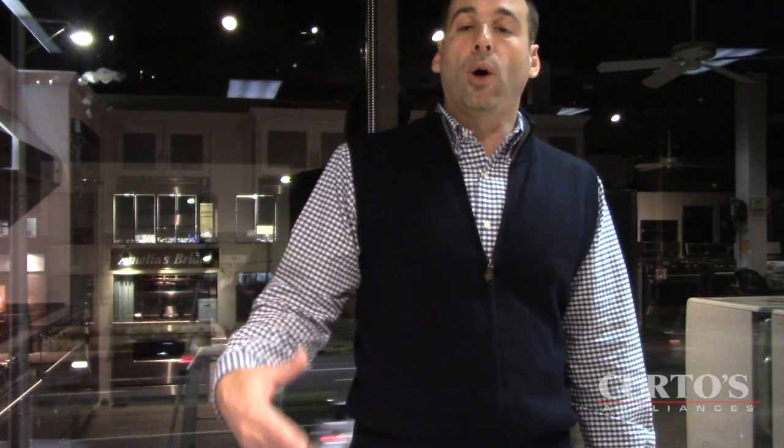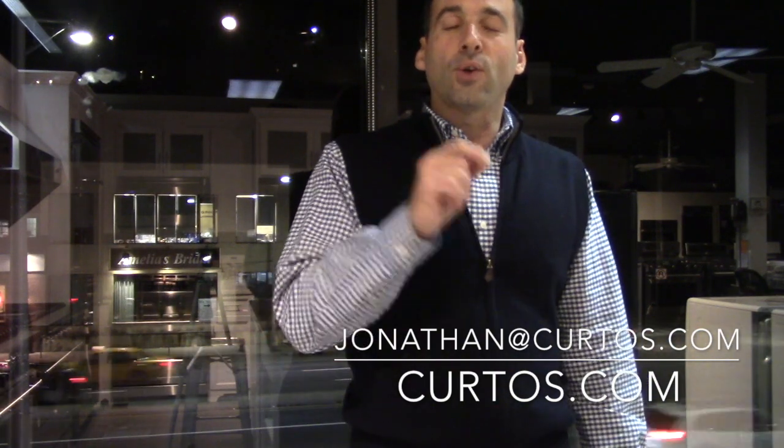Any questions, please email me at jonathan at curtos dot com. If you're in Westchester or surrounding areas, please visit — we are here to help and not rob you. I'll see you guys soon before New Year's. I just don't know if it'll be another appliance video or if I'll be delving back into the world of outdoor. We will see — thank you.